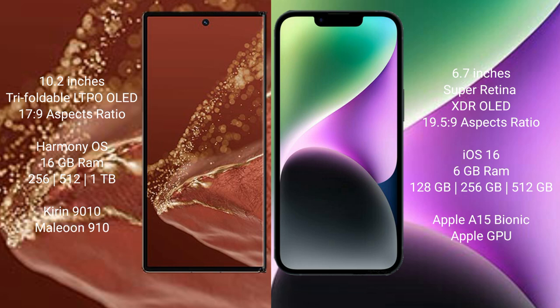Huawei Mate XT Ultimate runs on the HarmonyOS operating system. iPhone 14 Plus runs on iOS 16. Huawei Mate XT Ultimate comes with 16GB RAM and 256GB, 512GB, or 1TB internal storage, powered by the Kirin 9010 processor and GPU 910.